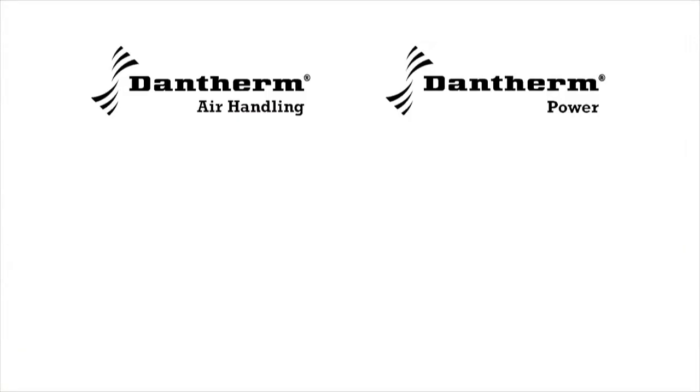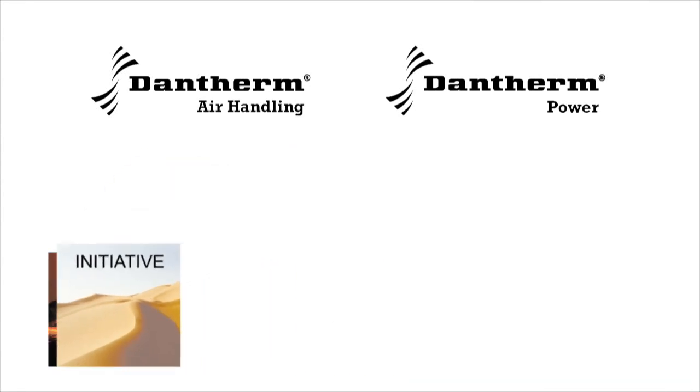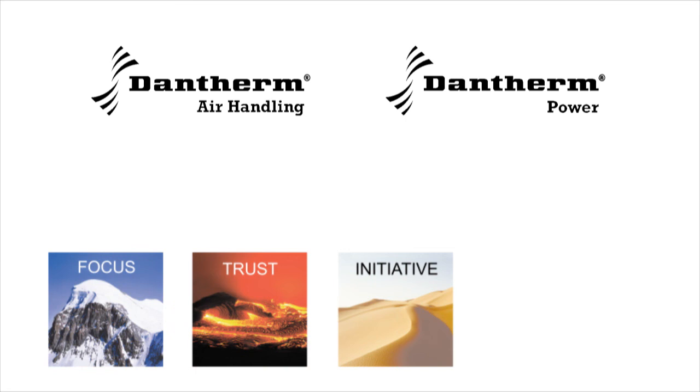Dantherm Air Handling and Dantherm Power — we supply solutions on the basis of focus, trust and initiative, and support major IT and telecom network operators all over the world.